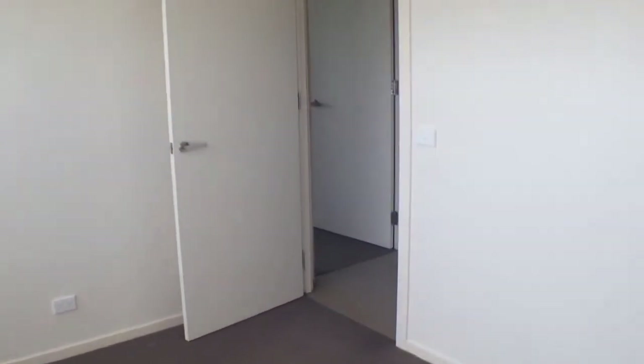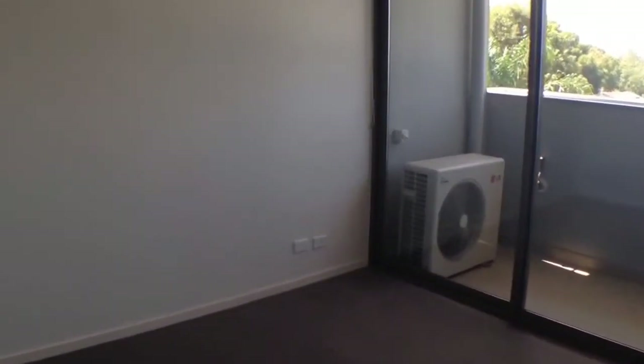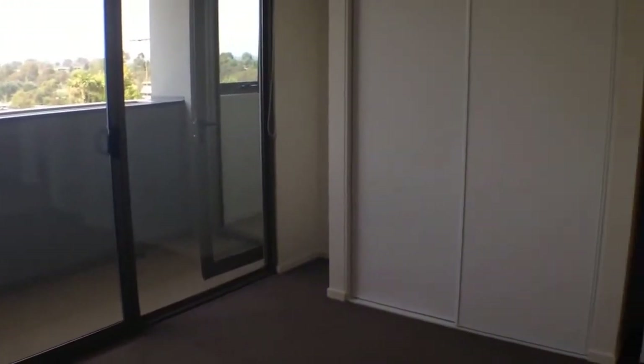Into our second bedroom — this is a good size room with plenty of room for a queen size bed, bedside tables and a tallboy. We've also got double wardrobes over there to hang all of your clothes.